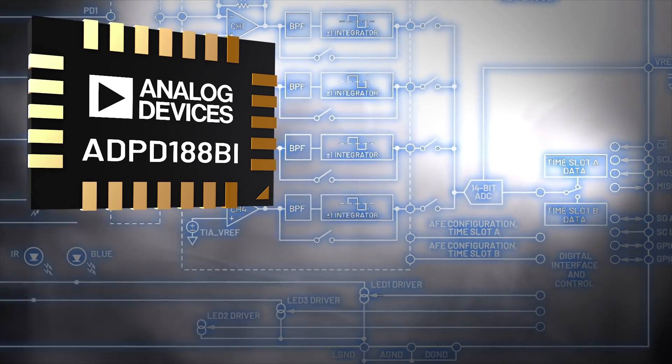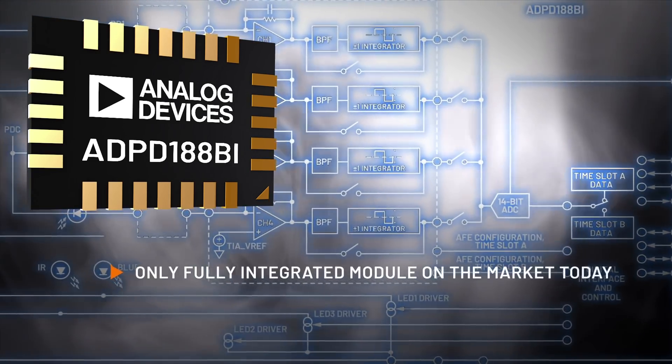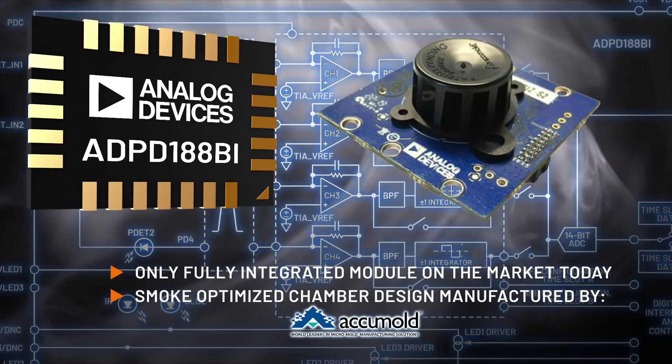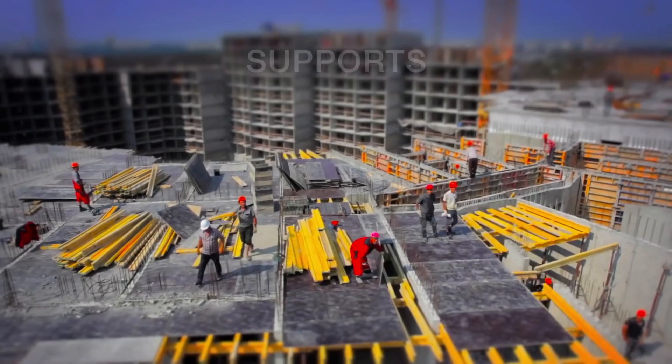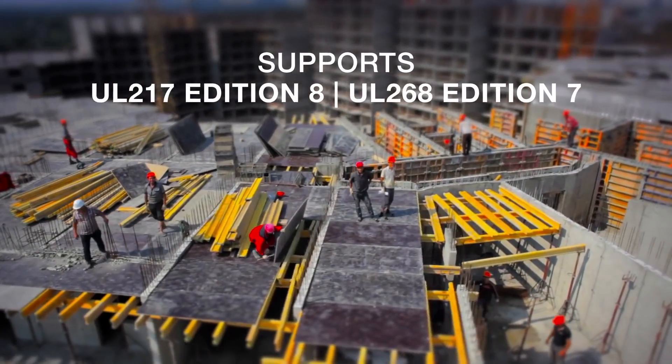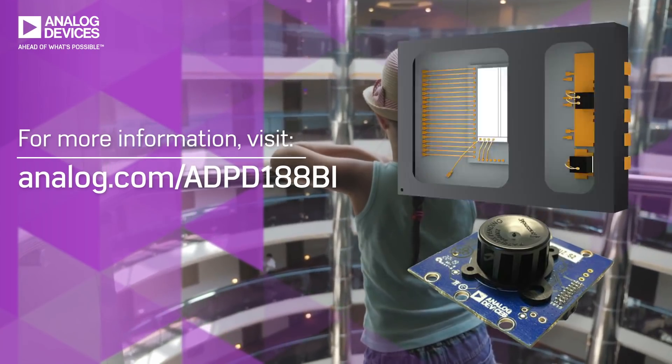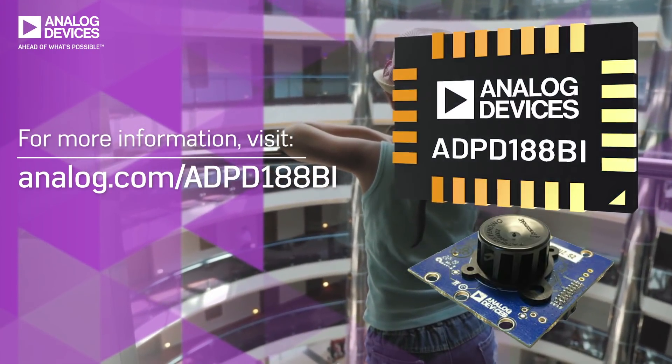The ADPD 188BI is the only fully integrated smoke sensor module on the market today with evaluation boards that include ADI's low attenuation, low scatter smoke chamber, and it supports stringent new regulations and UL standards. The ADPD 188BI with advanced smoke algorithms is making buildings smarter and safer.